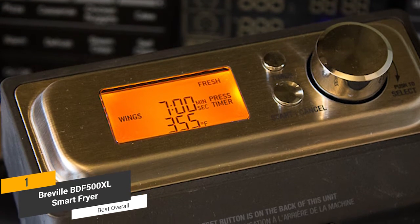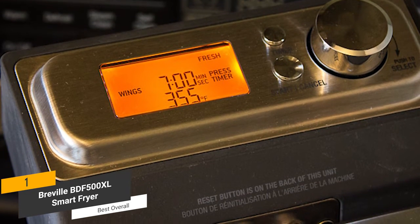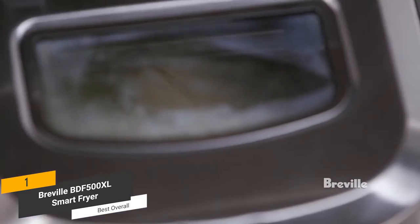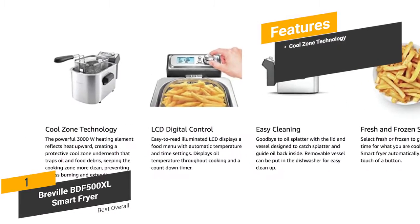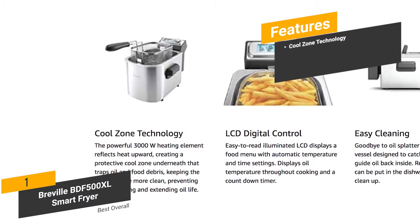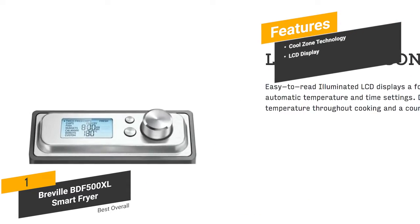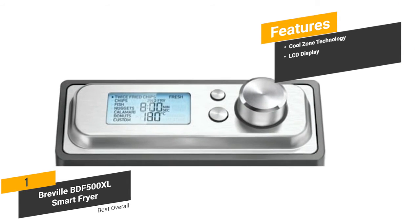The electronic thermostat allows oil to rapidly recover back to the desired frying temperature. We really like this fryer's LCD digital control panel — it displays a food menu with automatic temperature and time settings, and you'll be able to see the oil temperature throughout the cooking. There's even a countdown timer, which can be very useful. The features include cool zone technology: a powerful 3000-watt heating element that reflects heat upward to create a protective cool zone underneath. And an LCD display that shows you the temperature throughout cooking.